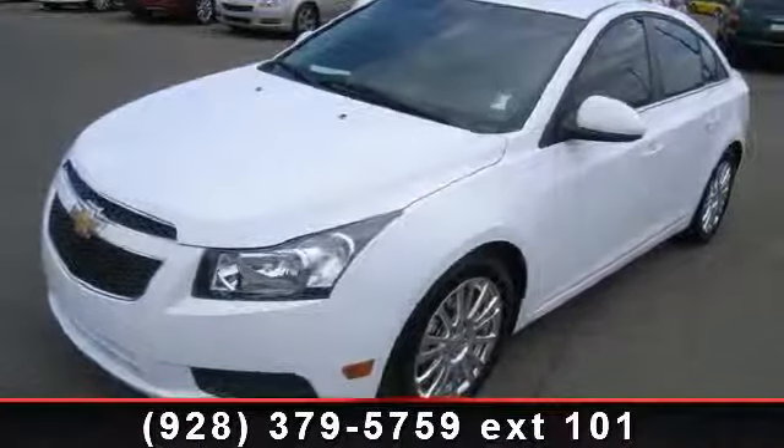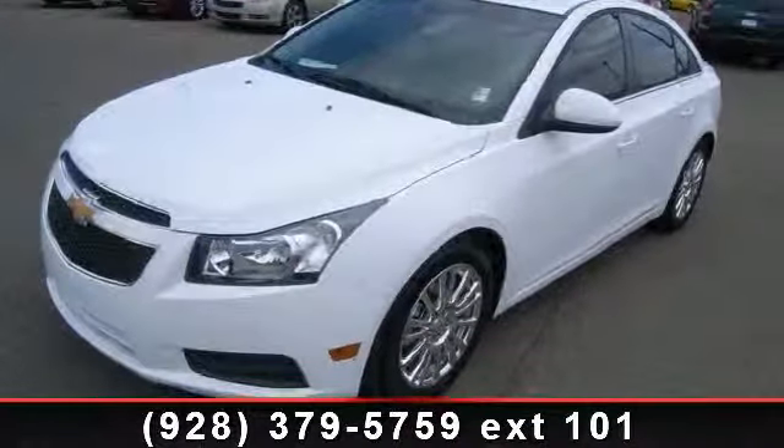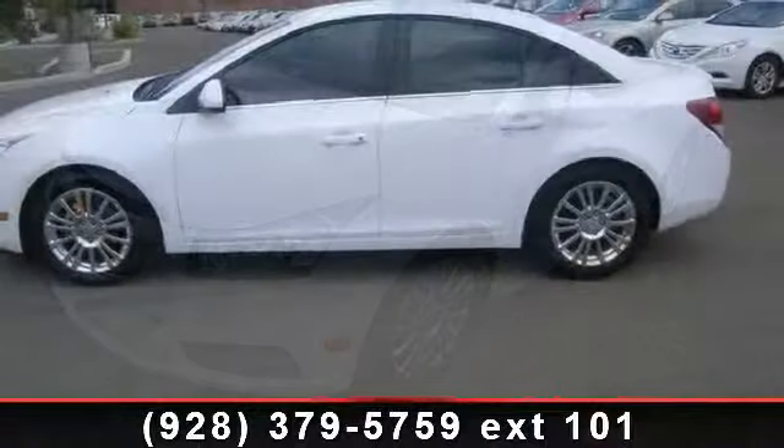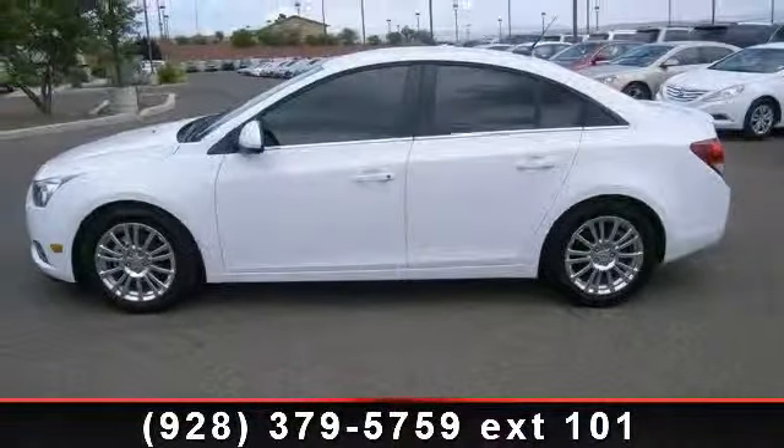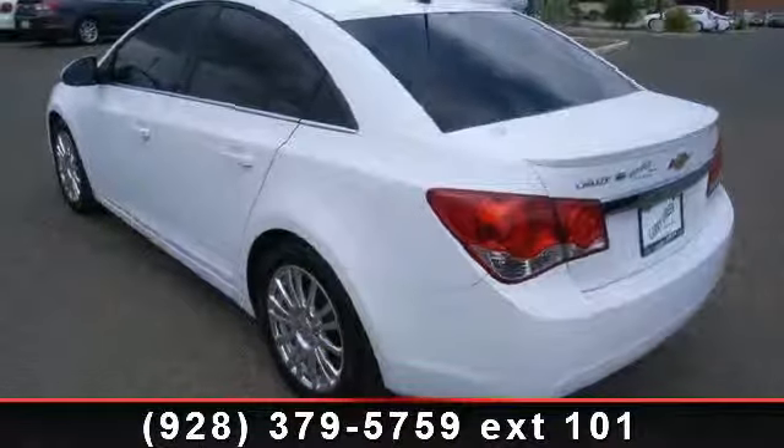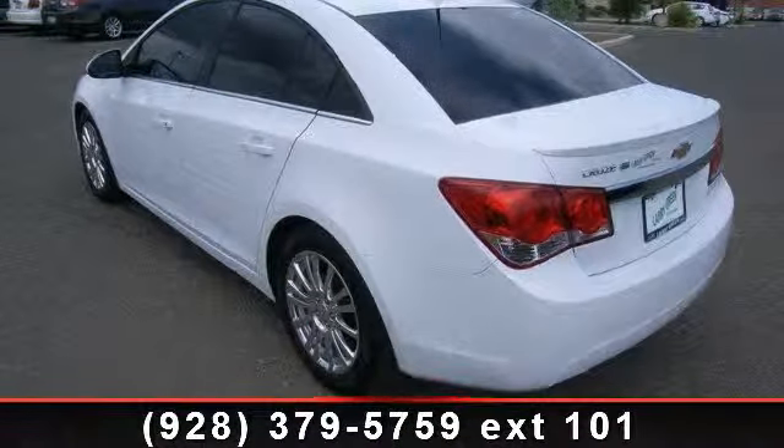Imagine yourself in this 2011 Chevrolet Cruze. This may be the set of wheels you've been looking for. This vehicle comes with a reliable 4-cylinder engine connected to a smooth-shifting automatic transmission.